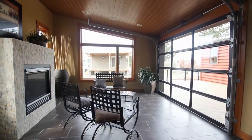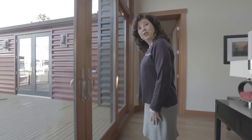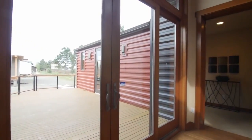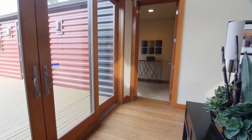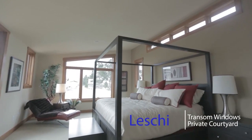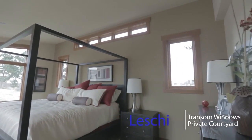We've added transom windows to get as much natural light in as possible. As we go into the master suite, we pass the beautiful double French doors that open onto our courtyard. This is the master suite — we call it the crowning jewel of this home, and you'll see why. Beautiful transom windows open here again with French doors right out onto your courtyard, so you can enjoy a private cup of coffee in the morning.